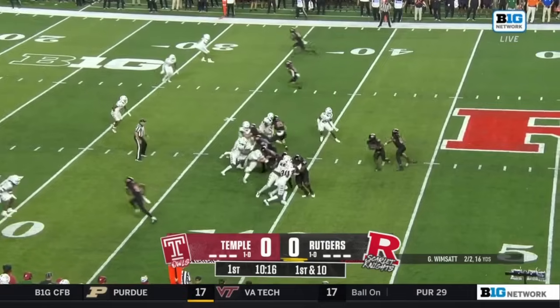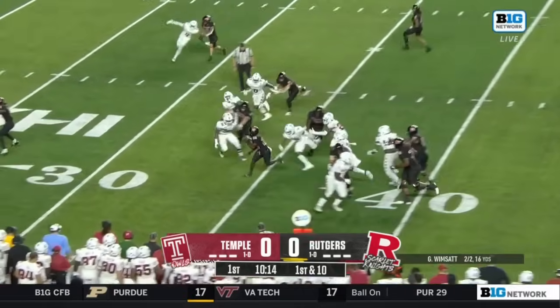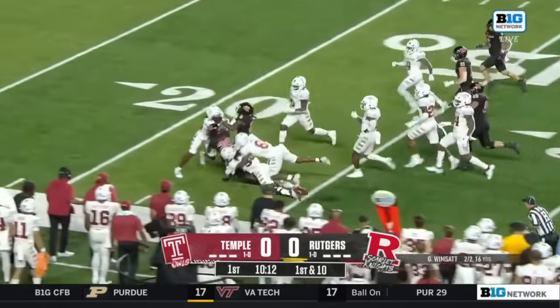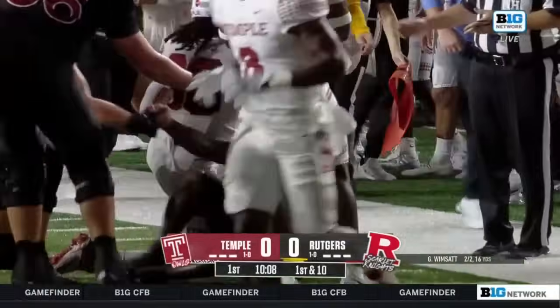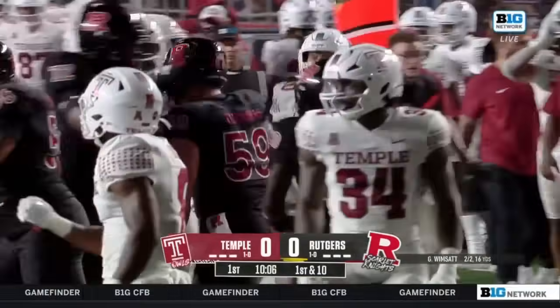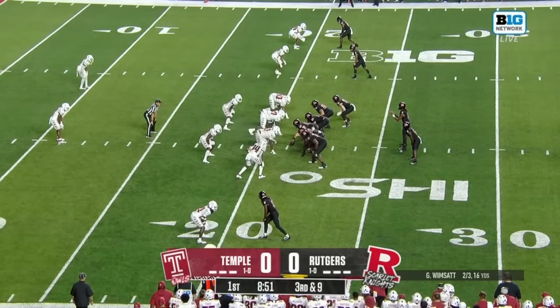Jayshon Benjamin in the backfield takes the handoff. Benjamin finds a crease inside the 25, dragged down just shy of the Temple 20. Alex Odom was there to make the stop. Third and nine for Gavin Wimpsett.